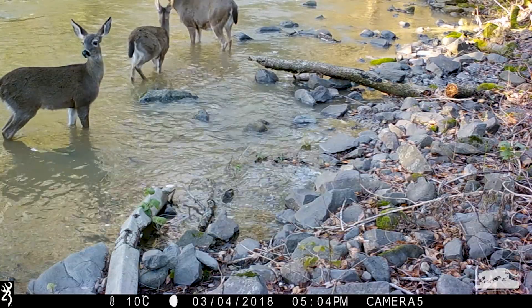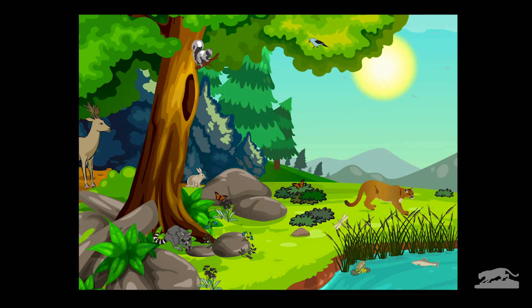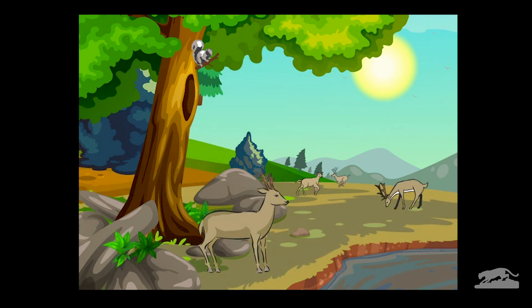Mountain lions can have an impact on the deer population. When there are too many deer, too many of the plants get eaten, and the environment falls out of balance.